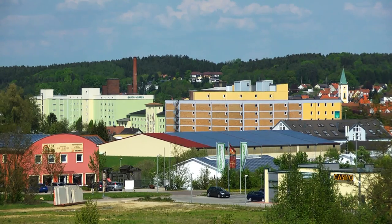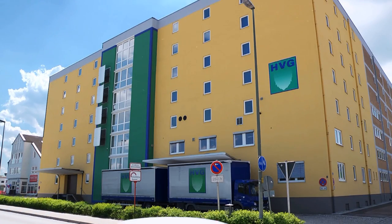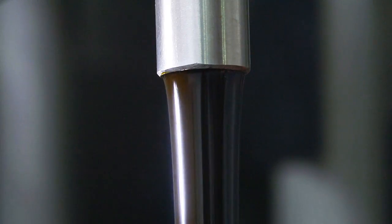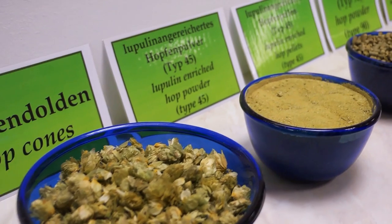Every year, the processing plants in Hallertau, which are among the world's most modern, convert 40,000 to 50,000 tons of hops into pellets and extracts of all kinds. Thus, we cover about half of the demand of the international brewing industry.